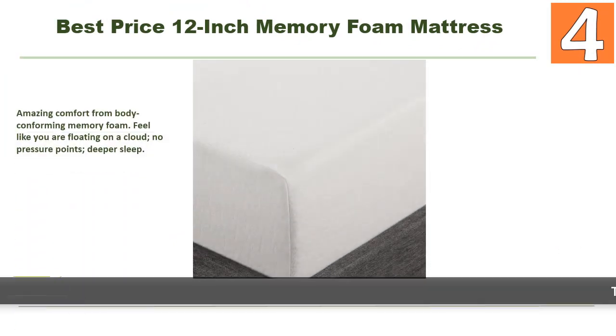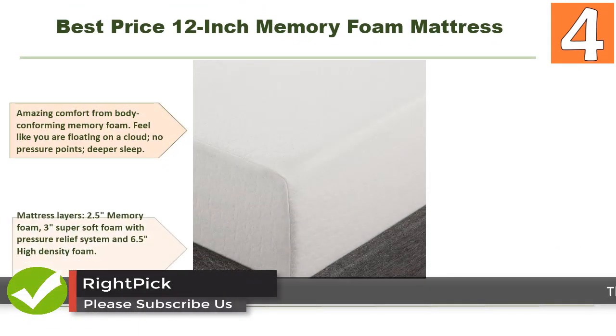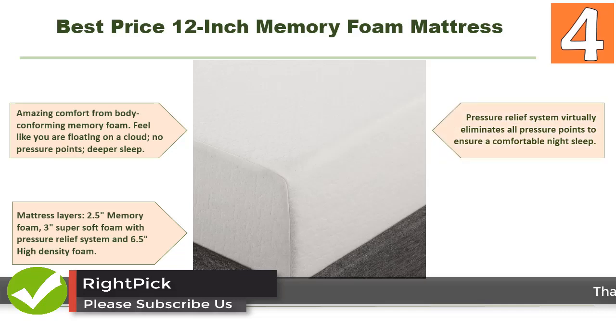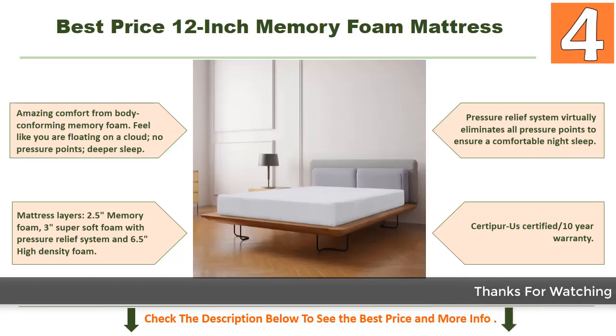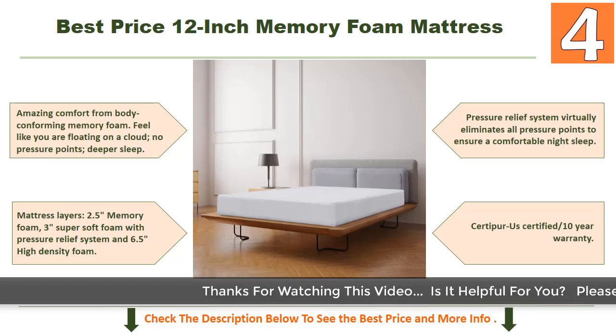At number 4: Best Price memory foam mattress. Features amazing comfort from body-conforming memory foam — feel like you are floating on a cloud with no pressure points for deeper sleep. Mattress layers include 2.5 inches memory foam, 3 inches super soft foam with pressure relief system, and 6.5 inches high-density foam that virtually eliminates all pressure points.